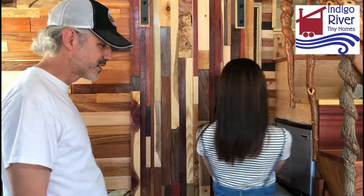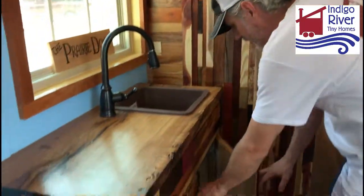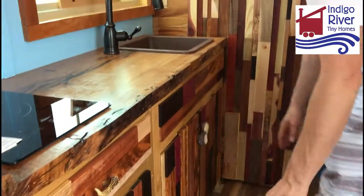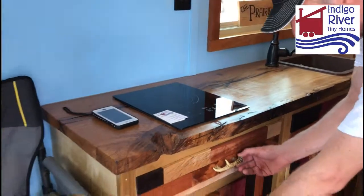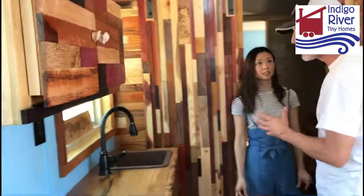We've got the fridge that goes under the stairs, with storage underneath the stairs as well. We've got the sink she wanted, cabinets below, and a single burner cooktop. She didn't want a lot of kitchen space, but what was really important to her was the bathroom.